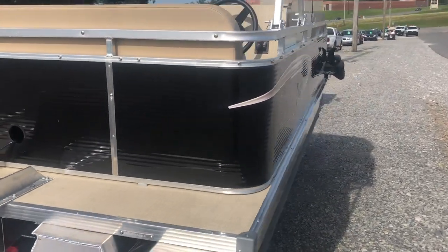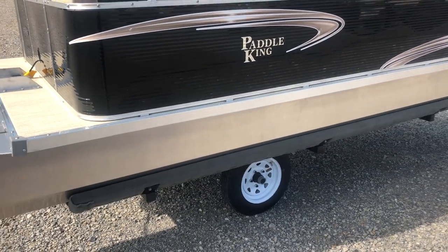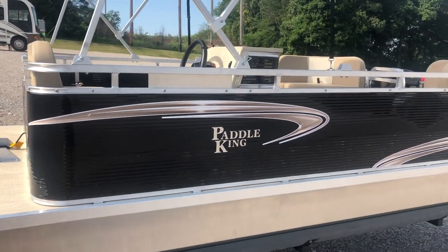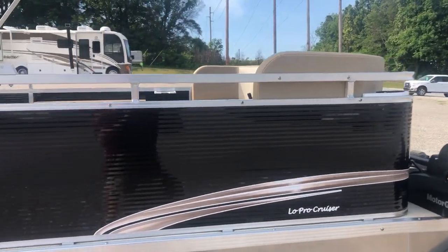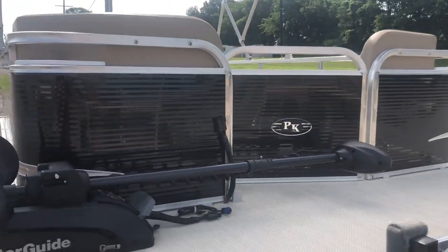This boat measures 15 foot 2 inches long. It's sitting on a fully powder coated Paddle King trailer with torsion axles, LED lights — super nice trailers. This boat turned out great. I did want the black and gray or black and tan floor plan number one.